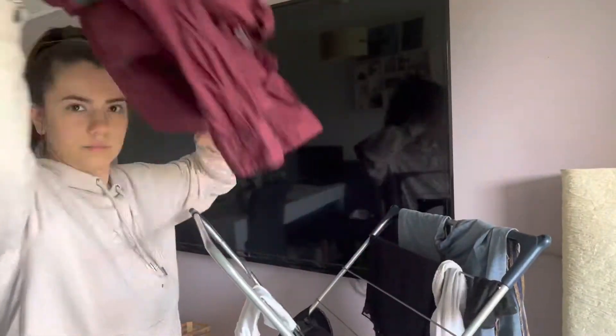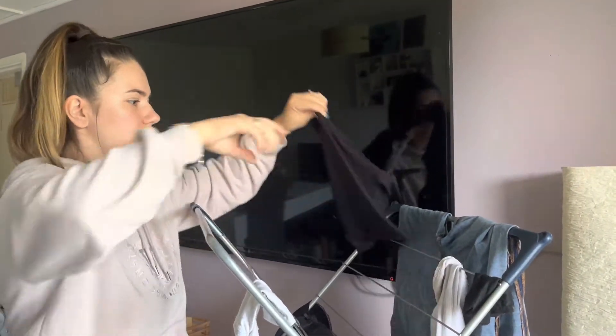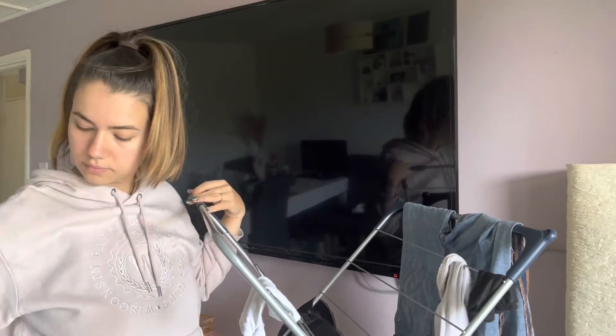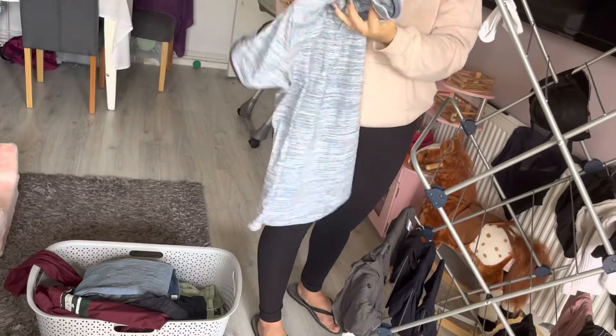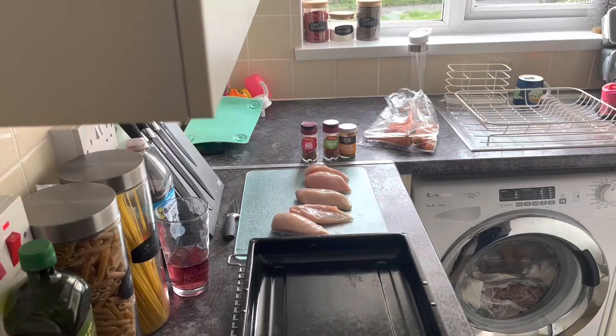I always have washing no matter what day of the week, so I have to take it all down before the washing machine is done and ready. I just quickly fold it and put it in the basket.